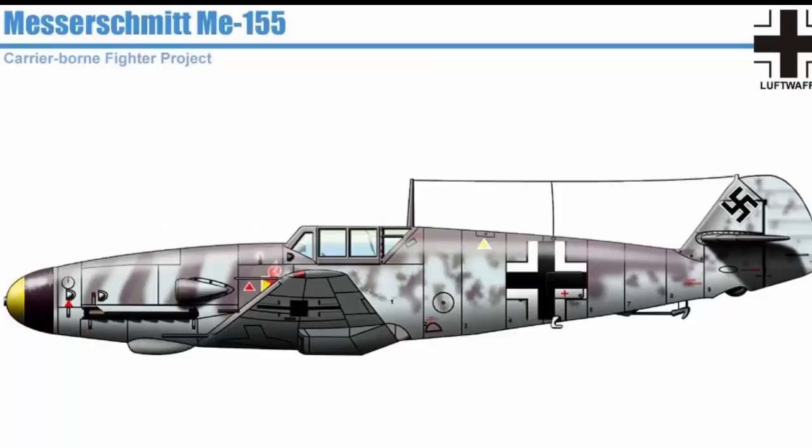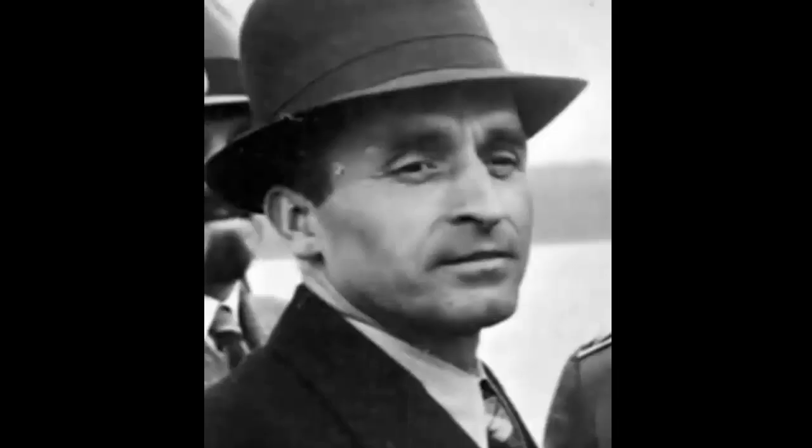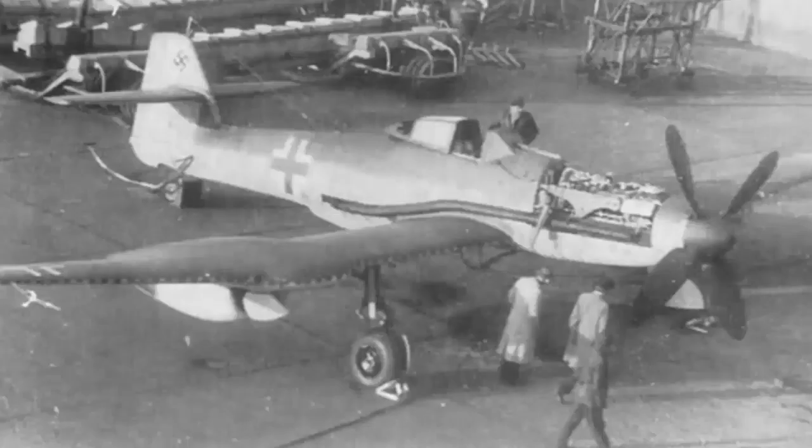In February 1944, the project ME-155B1 was re-designated BV-155A. Dr. Richard Vogt, the programme's chief designer, opted to construct the B variant with a large number of changes. The basic characteristics of the design were established in April and the first prototype was finished in December 1944.